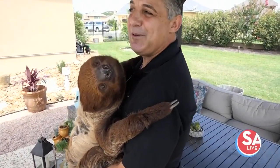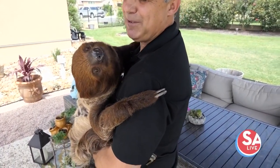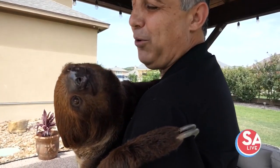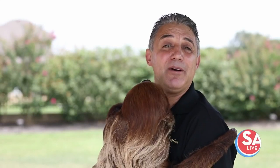This beautiful animal that is holding on to me — his name is Yogi and Yogi is a two-toed sloth. He is eight years old and he came to us from a rescue in Guyana, South America.